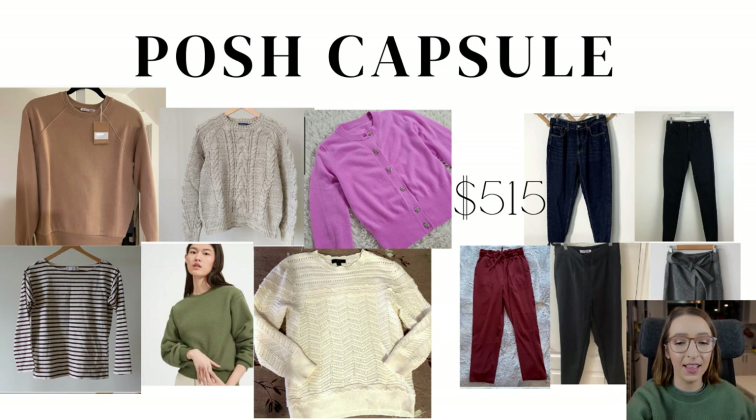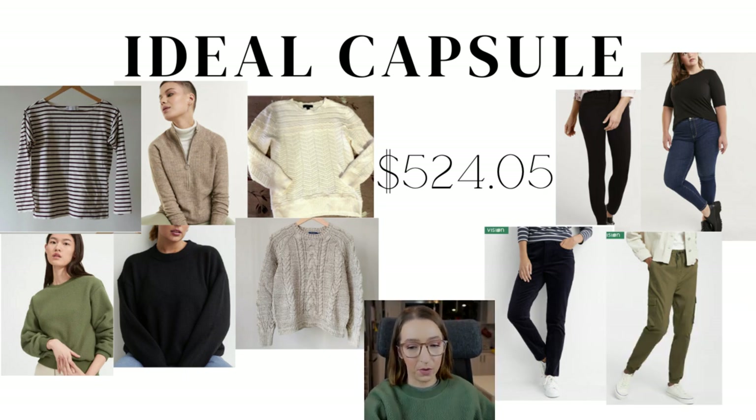Now let's talk about what I call my ideal capsule — what I would buy in an ideal world. I think this would truly be ideal. The only thing that hurts my heart is that the pink sweater is not here. I took it off for practical reasons: I'm taking a leave of absence from school, so I literally have no meetings, no school, no teaching — it's just me, myself, and I, and then dates with my partner. I know my partner would hate that sweater.